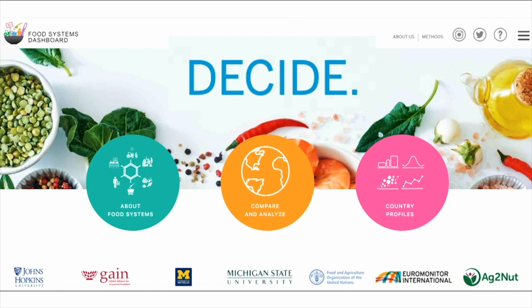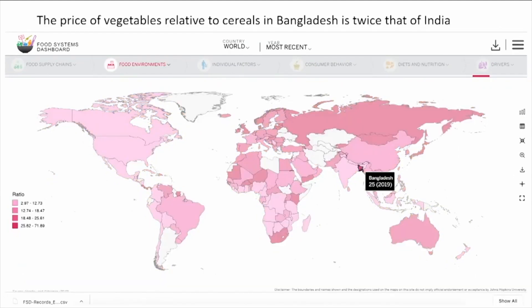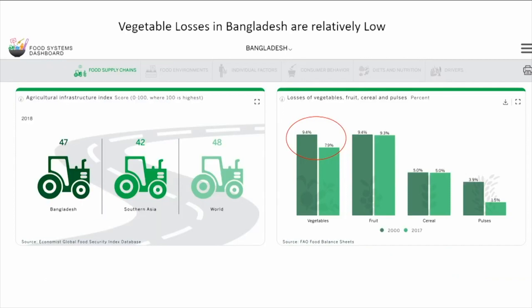For example, say you're a food policymaker in Bangladesh and you're trying to figure out what to do to increase the consumption of vegetables. The dashboard tells you that the consumption of vegetables in your country is one-third that of India's. It also shows you that prices are high — in fact, they're twice as high as they are in India. That should be a stimulus to production, but supply of vegetables in Bangladesh is half of India's. What's going on? Maybe it's vegetable losses that are high in the system — but the dashboard data say no: vegetable losses are about eight percent, which is not that high.